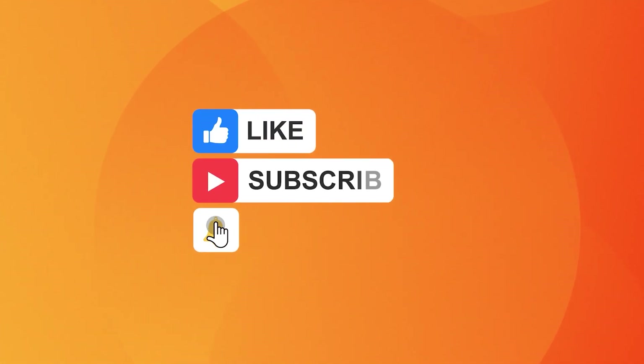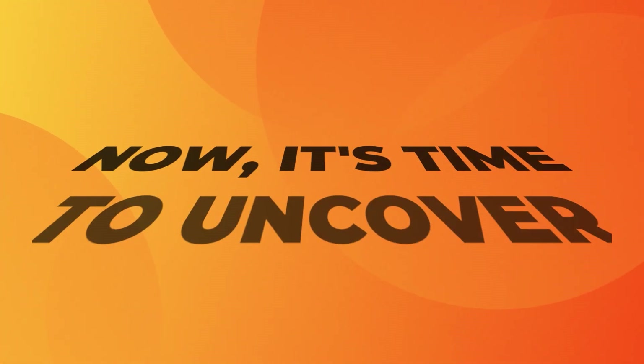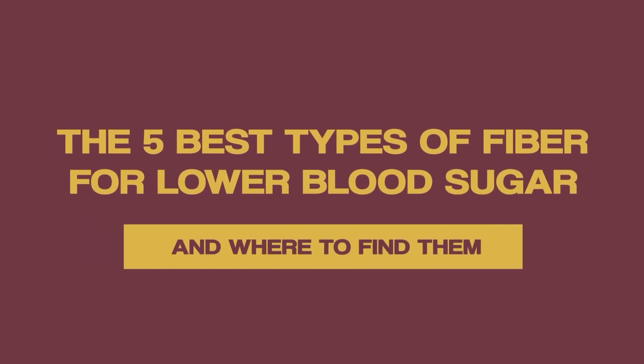Like, subscribe, ring the notification bell, and stay tuned for 3 incredible free gifts. Now it's time to uncover the 5 best types of fiber for lower blood sugar, and where to find them.